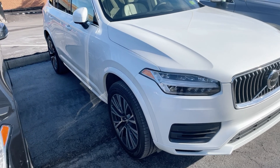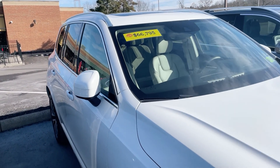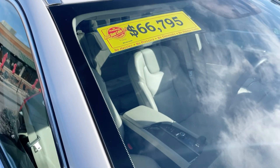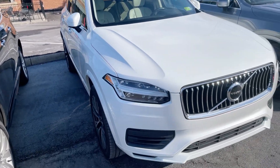Then we have this Momentum — this is the XC90. I think it's going to be a 2020, maybe a 2021 model. It has 12,000 miles on it, so not a lot of miles at all.